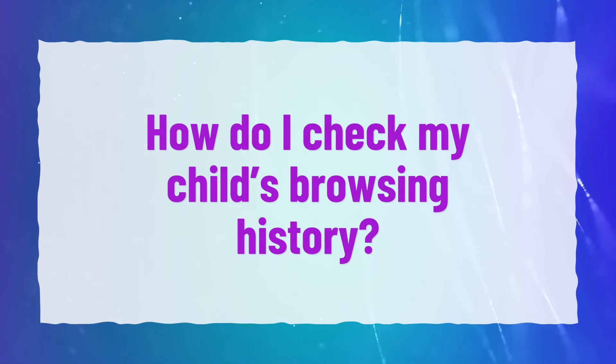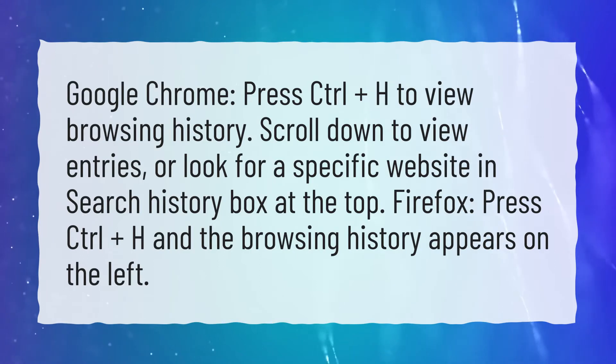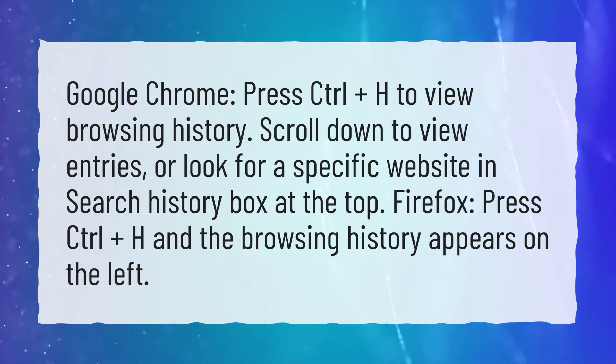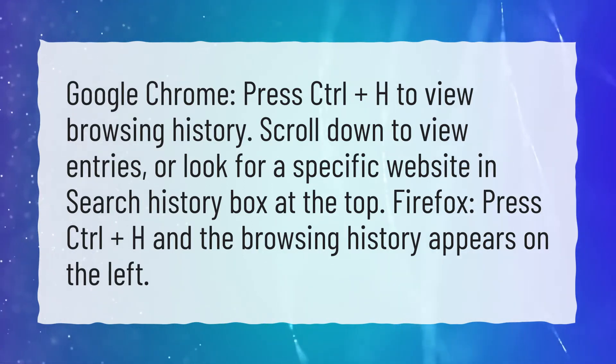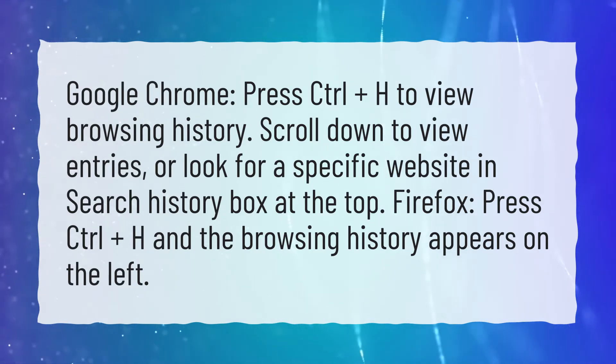How do I check my child's browsing history? In Google Chrome, press Ctrl plus H to view browsing history. Scroll down to view entries, or look for a specific website in the search history box at the top. In Firefox, press Ctrl plus H and the browsing history appears on the left.